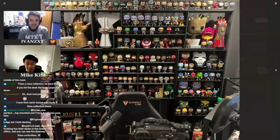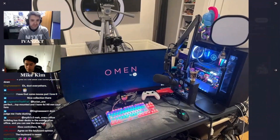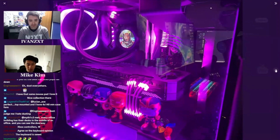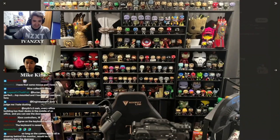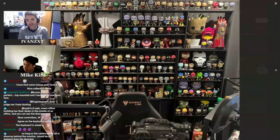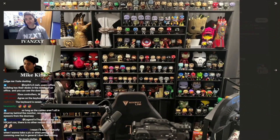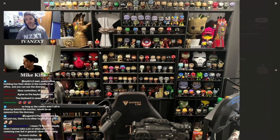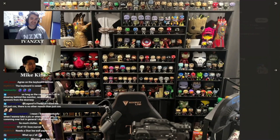Another thing I just realized — you're gonna have to dust all these things because they're probably going to collect a lot of dust. Maybe they have a little brush to go through and dust every Funko Pop before they go live. But yeah, cool setup. The cleaning may be a pain, but it's worth it to have this type of style.